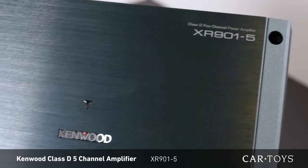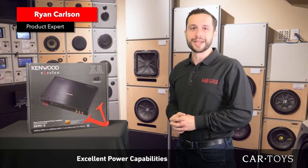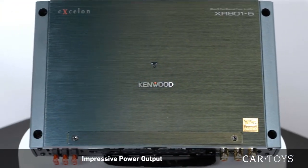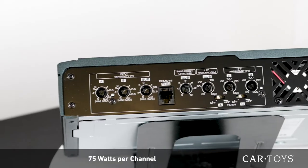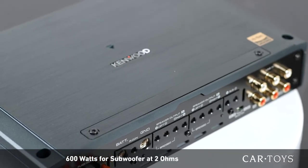The Kenwood XR901-5 is a 5-channel reference series amplifier with excellent power capabilities and is Hi-Res certified. With impressive power output, this amp is a workhorse, dishing out 75 watts per channel and 600 watts for the sub at 2 ohms.